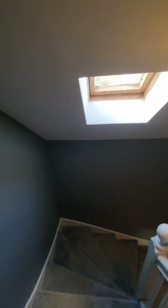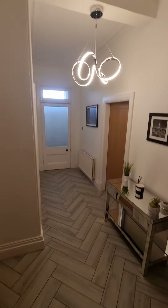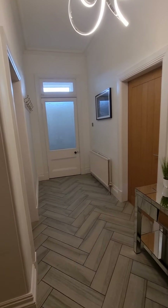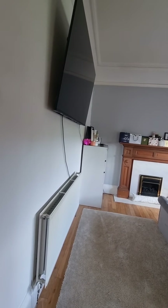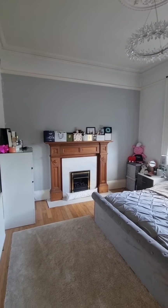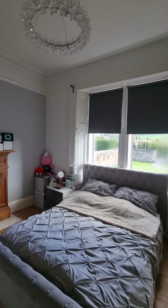We head back downstairs — you can see again just how wide the stairwell is and how lovely and bright it is. We come back into the hallway, which is beautiful. From here we go into bedroom number three, a wonderful sized room with great flooring. There's a beautiful fireplace, lovely ceiling details with picture rails, a corner sink, and a lovely big double window.